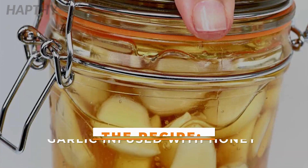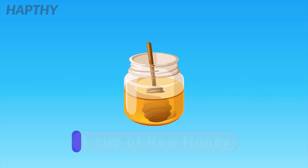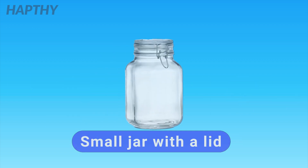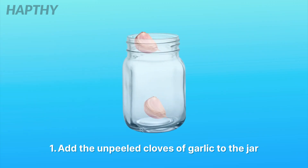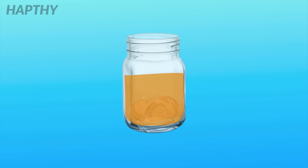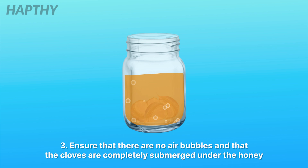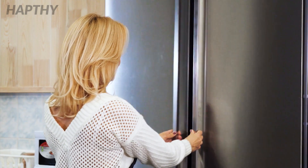The Recipe: Garlic Infused with Honey. The ingredients you'll need are three to four heads of garlic, one cup of raw honey, and a small jar with a lid. Directions: add the unpeeled cloves of garlic to the jar, then pour the honey over the cloves. Ensure that there are no air bubbles and that the cloves are completely submerged under the honey. Screw the lid on top and let this mixture cure for a few days in the fridge.